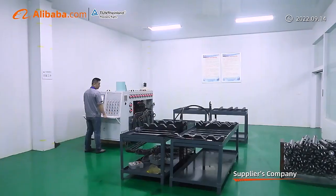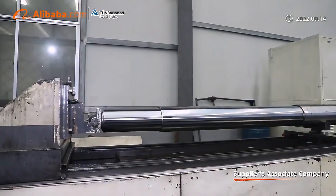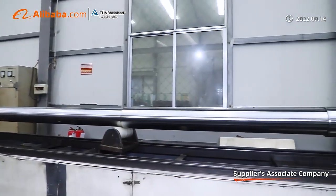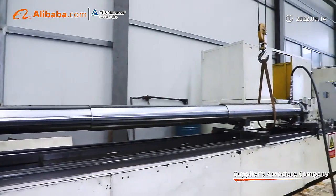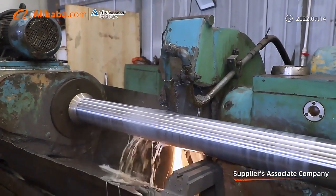Especially our double-acting telescopic cylinder for garbage trucks, which are popular in many countries and have gained wide praise for their excellent quality and reasonable price. We warmly welcome all customers to come and visit our factory and establish a long-term cooperation with us.